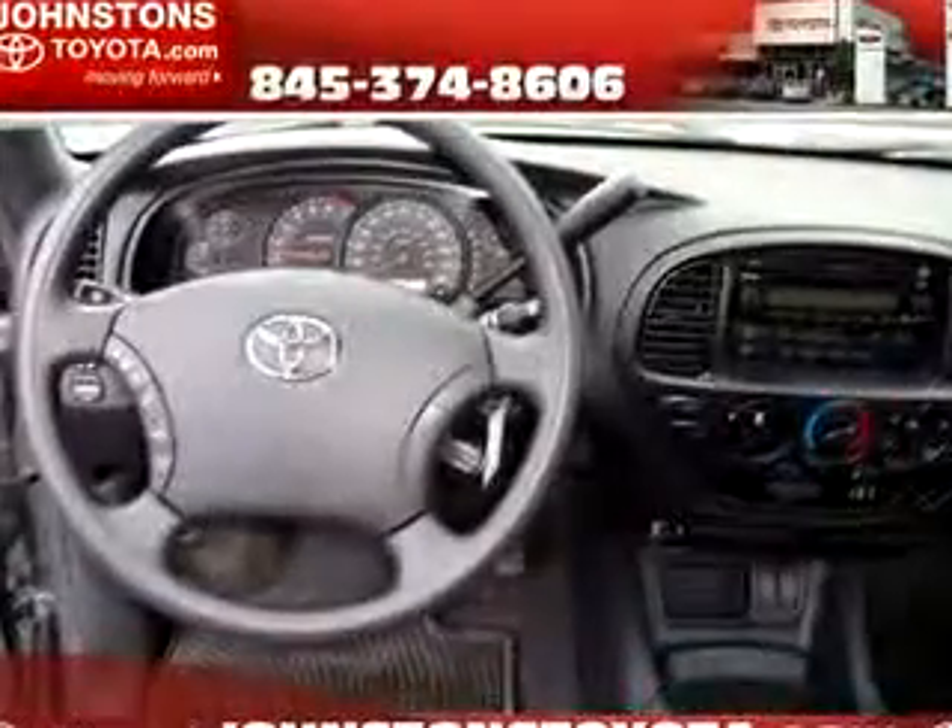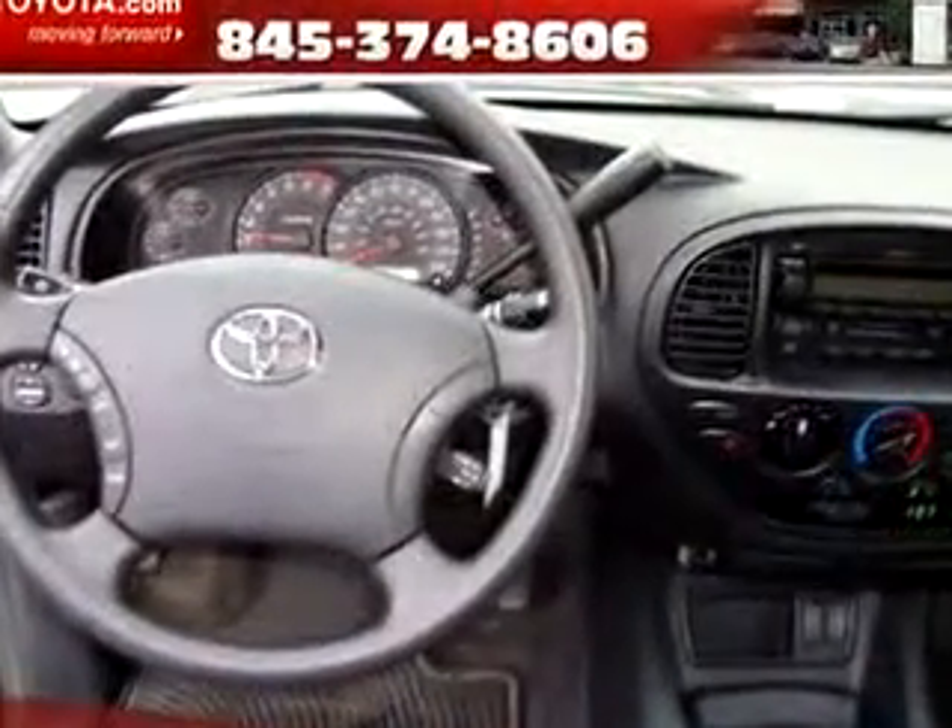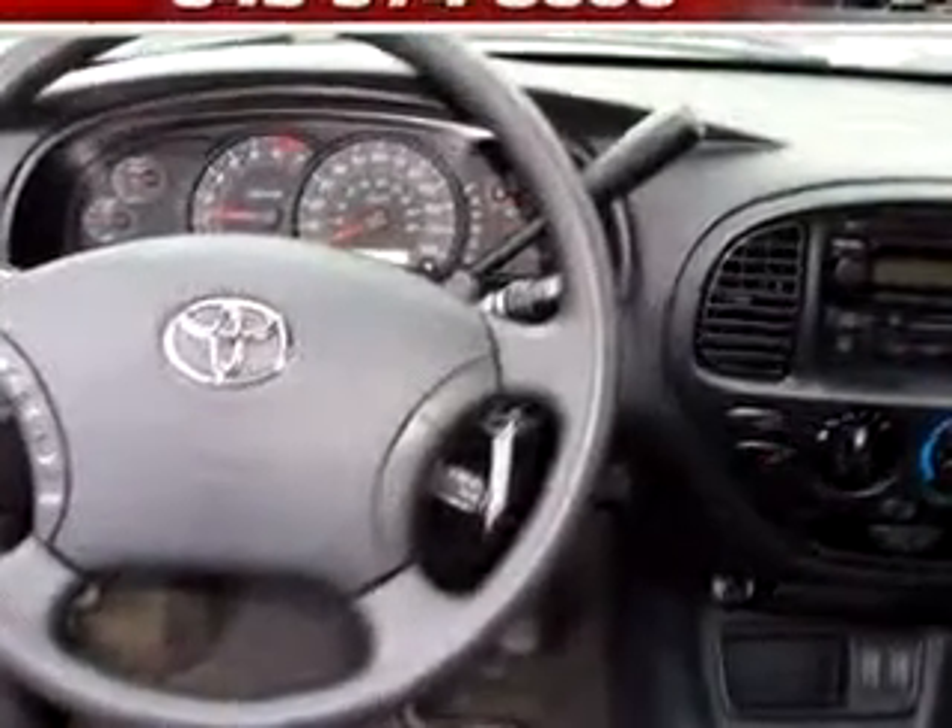Get where you need to go, enjoy the drive, and have peace of mind in this 06 Toyota Tundra SR5. See us at Johnston's Toyota today.